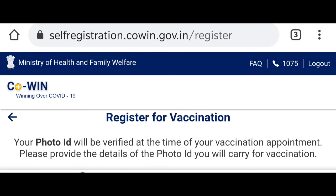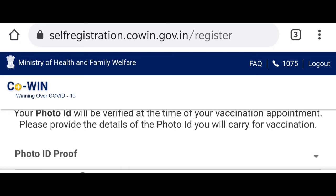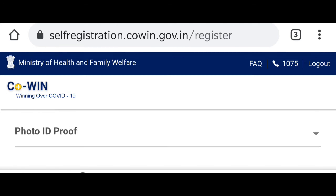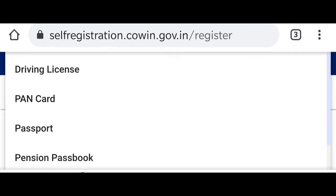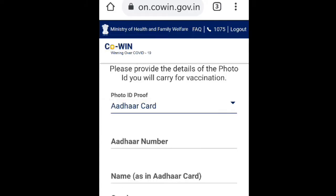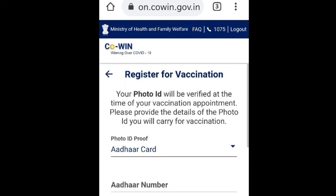After reading all of that, tap 'Proceed'. Here you need to provide your photo ID proof — Aadhaar card, passport, driving license — whichever is suitable for you. I am selecting Aadhaar card because my name, documents, and address are all correct on it.